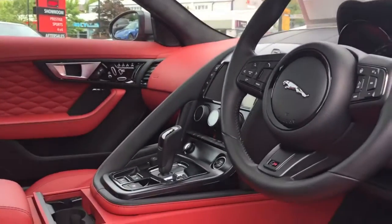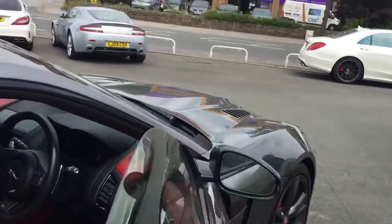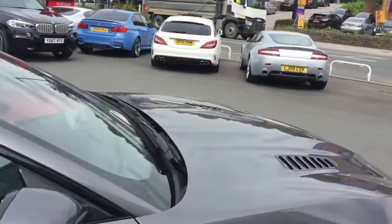You probably know more about this car than I do, having owned one before, but just to give you a rough idea of what the car is like.